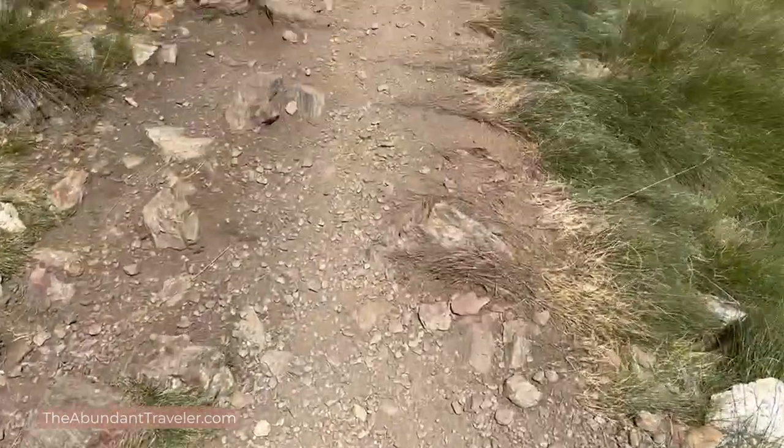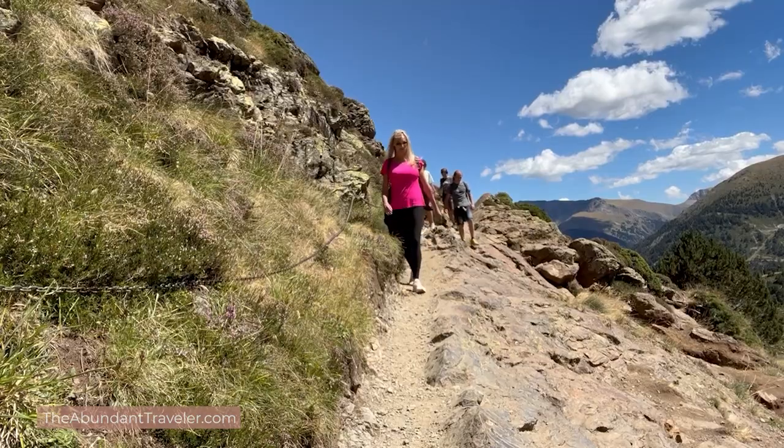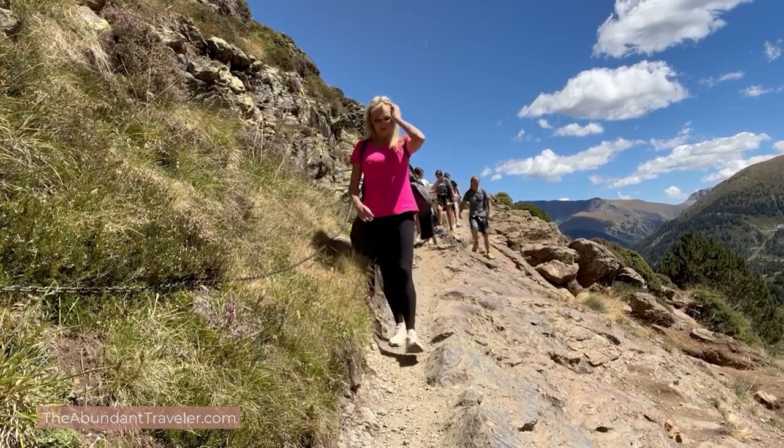Tristana Lake is supposed to be one of the easiest hikes in all of Andorra, but I do recommend wearing good sturdy shoes. I wore tennis shoes and they were a little wishy-washy — I wish I'd had hiking shoes. If you're a little unstable I recommend bringing walking sticks as well, though I did not need them today.